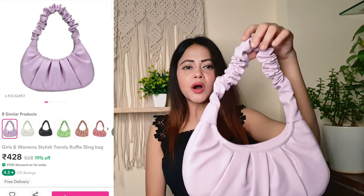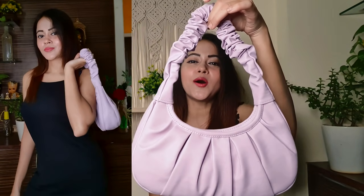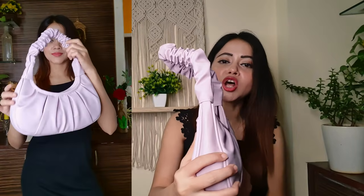Next one — guys, this is a trendy bag that I am wearing. This bag is very much in trend. The color is a beautiful purple. The design looks so good and the quality looks so good. If you don't want a purple color, you will get a lot of color options.